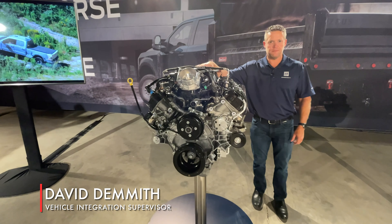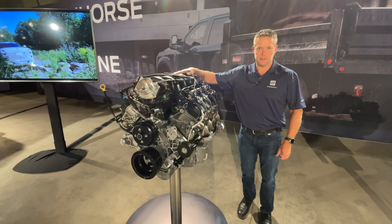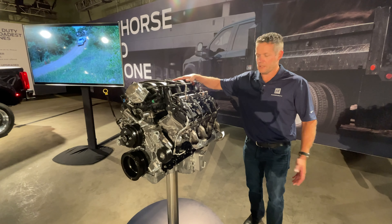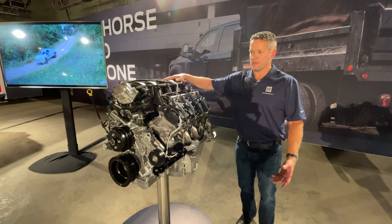What you'll notice now is Super Duty has four engines. No longer do we have a 6.2 liter — the 6.2 liter is replaced by the 6.8 liter V8. The 6.8 liter is a derivative of our 7.3 with the Godzilla name as people have coined it. It's a pushrod V8 engine, very proven in the industry. We've had it out since 2020.